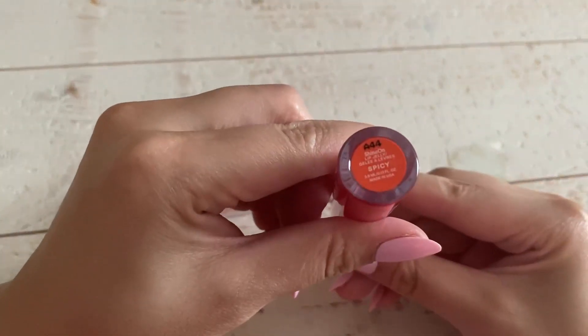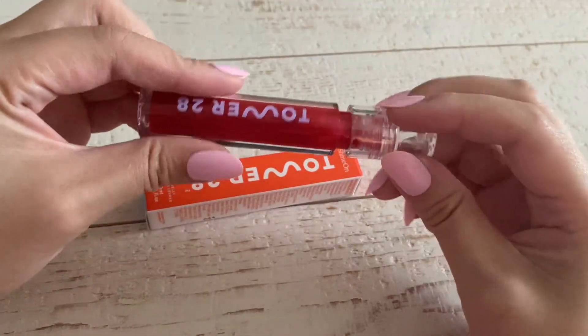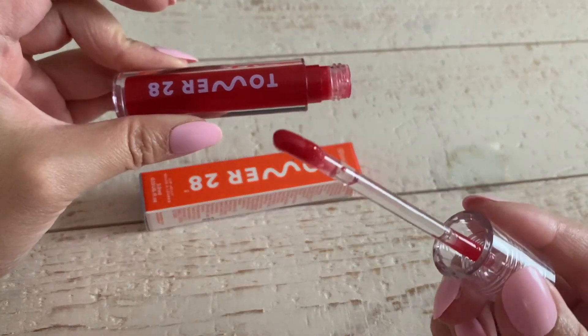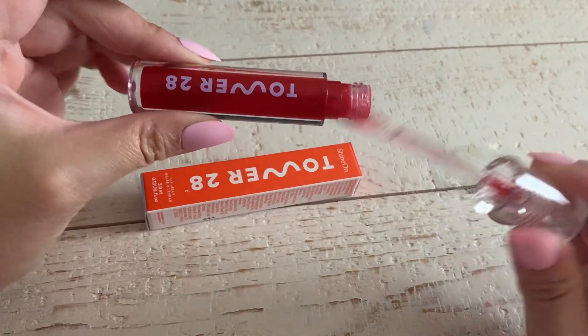This color is called Spicy, and this is such an easy way to apply lip gloss. If you use lip liner and just want to add a little bit of color to your lips, this is absolutely amazing.